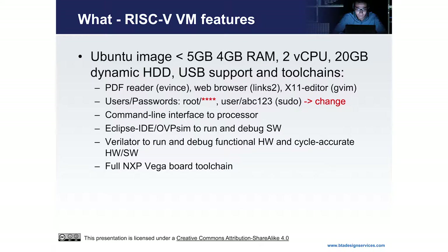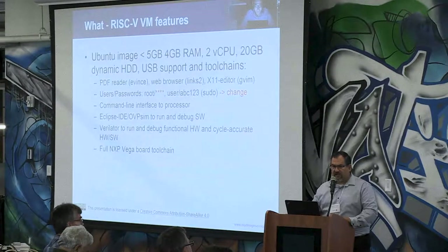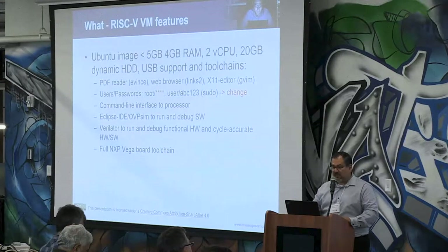It has a Ubuntu 18.04 LTS install. I was thinking of using Red Hat because that's what you use at work, but some of the tools and installers didn't work well on that. It's a small virtual machine — I wanted it to be under five gigs of download for the OVA, and that's where I spent most of my time compressing and deleting stuff to make it fit.